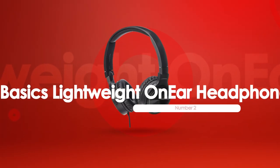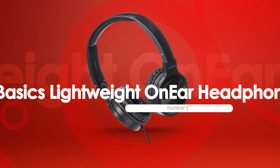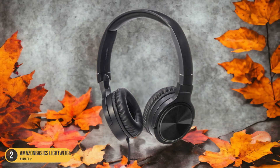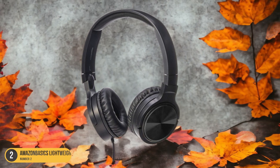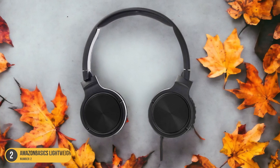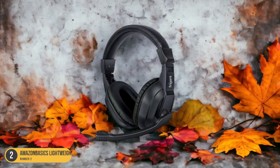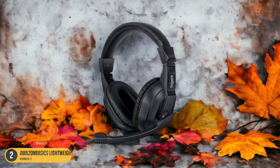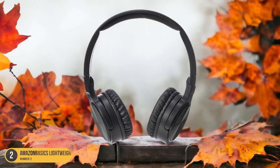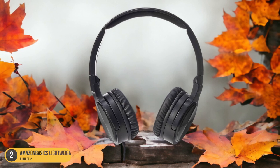At number 2, we have Amazon Basics Lightweight On-Ear Headphones in black — best for high-quality sound. The Amazon Basics Lightweight On-Ear Headphones are a top choice for those seeking high-quality sound in a portable and comfortable design. These headphones deliver impressive audio performance, making them ideal for music enthusiasts who value clarity and depth. The sleek black design adds a touch of style, while the lightweight construction ensures long-lasting comfort, perfect for extended wear. With an adjustable headband, these headphones can be customized for a perfect fit, catering to various head sizes and shapes.